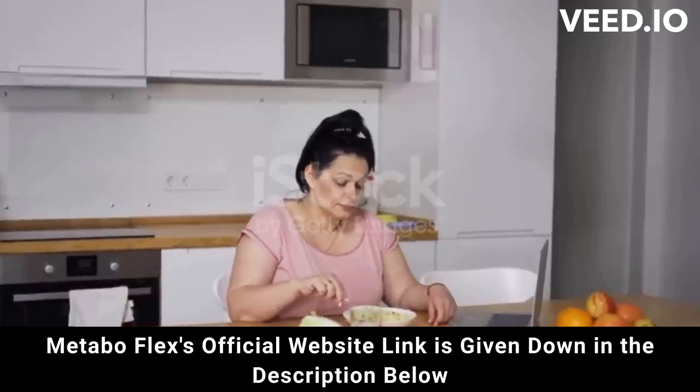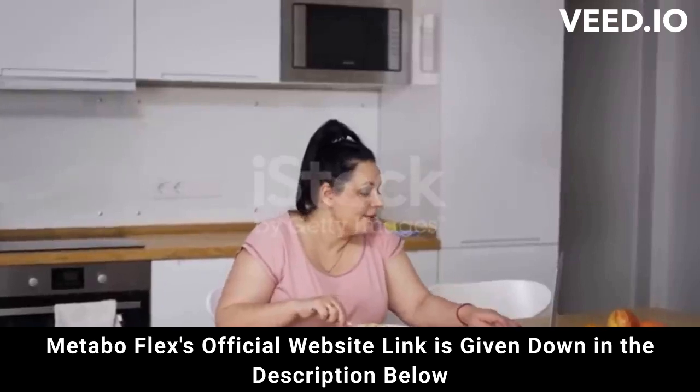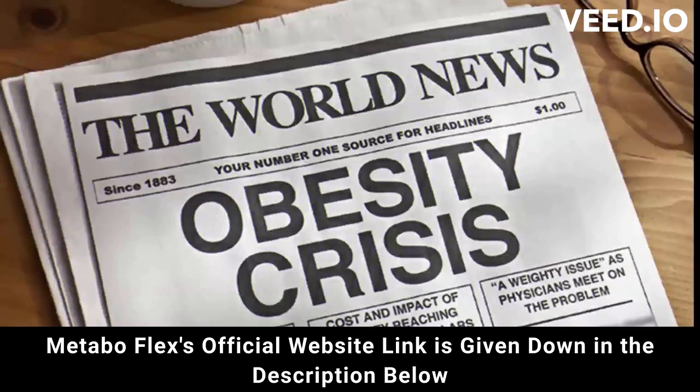Hi, my name is Liz. And today, I'm going to tell you all about MetaboFlex and I can tell you that I've never heard of anything like this supplement before. So stay with me here as I have some warnings before you buy MetaboFlex.